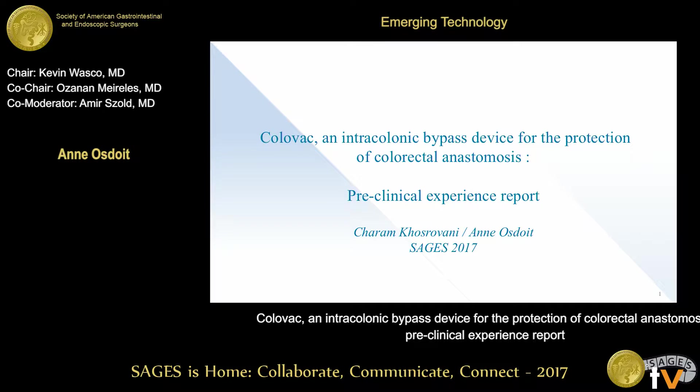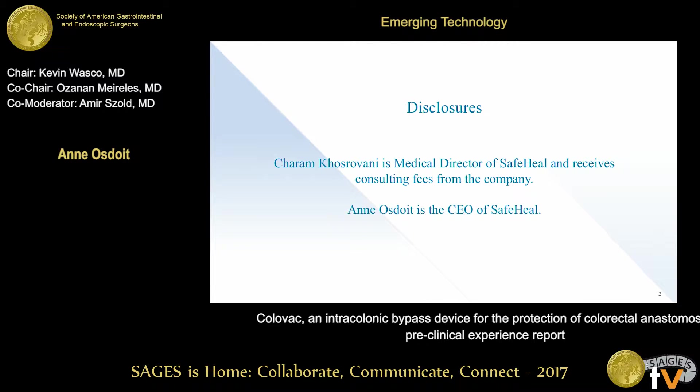Good morning. My name is — and I have to apologize in advance, I'm not a surgeon and I'm not even a physician. I'm an engineer working with Sharam, who is the surgeon who invented this device and who could not be here today. We are both involved in a startup company which is developing this hopefully as a product.